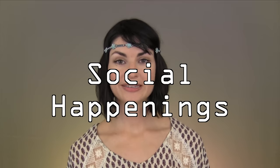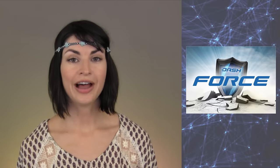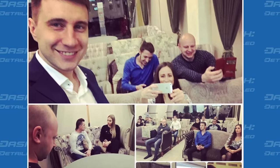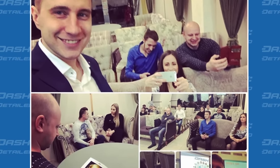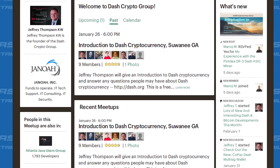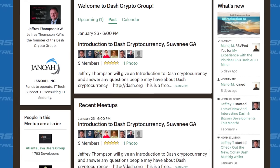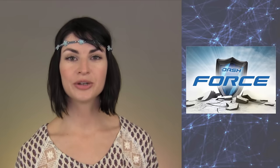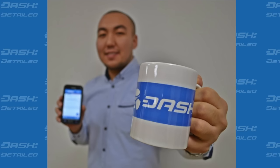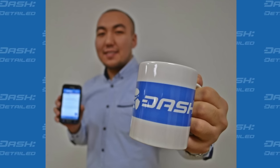And now to social happenings. The winners of Dash Force's meetup contest have been announced. First was community member Milyar Derko for his meetup in Krasnodar, Russia, and second was community member Blue Trader for his meetup in Suwannee, Georgia. Both received 7.75 Dash in compensation. An honorable mention was also given to the meetup held in Kazakhstan.